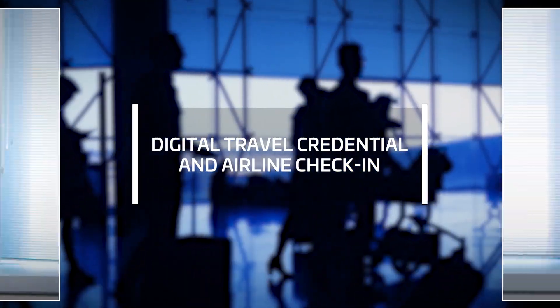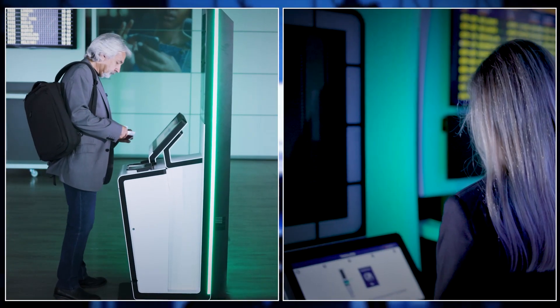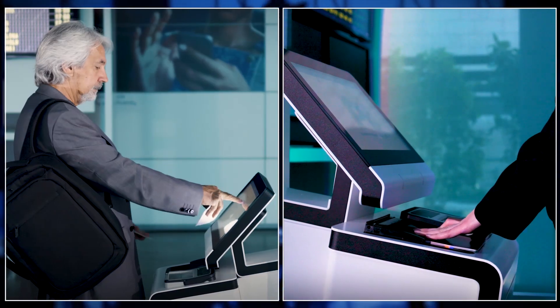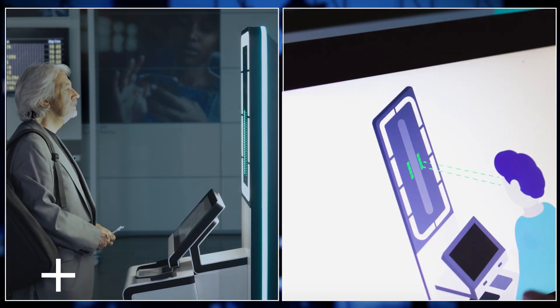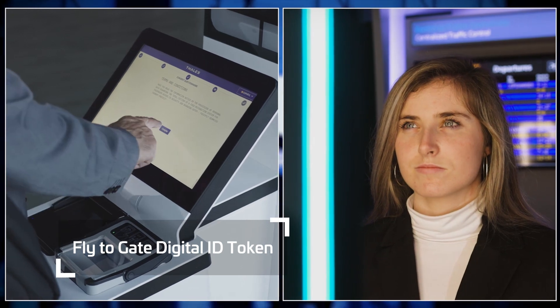David and Sarah do not use the app, so they check in via a kiosk at the airport. They scan their boarding pass and passports, and present their faces in order to generate their digital travel credential. Now they too have a digital ID token and can start their touchless Flightergate experience.